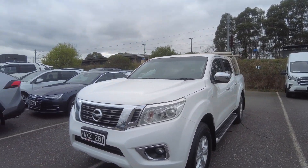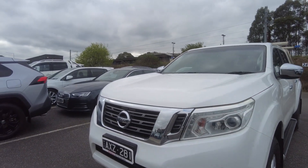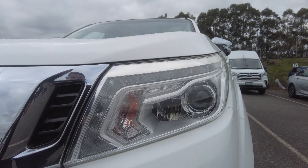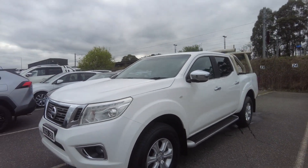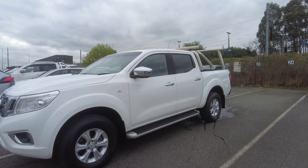We sell perfectly reconditioned cars without any scratches or dents, and extended warranties as well. This is how the car looks from the front — it comes with powerful daytime running lights, projector headlights, and fog lights as well. This is how the car looks from the passenger side — it's very clean and very well maintained by the previous owner.